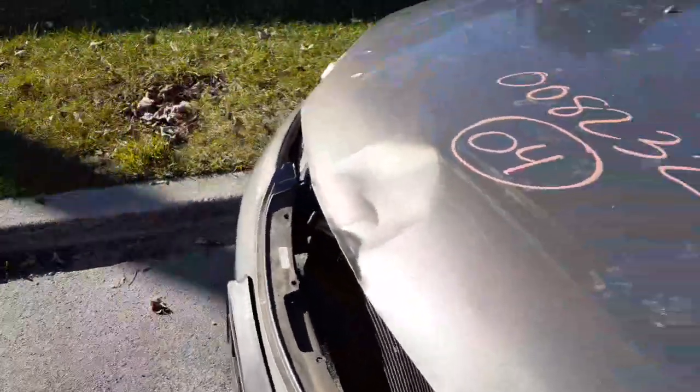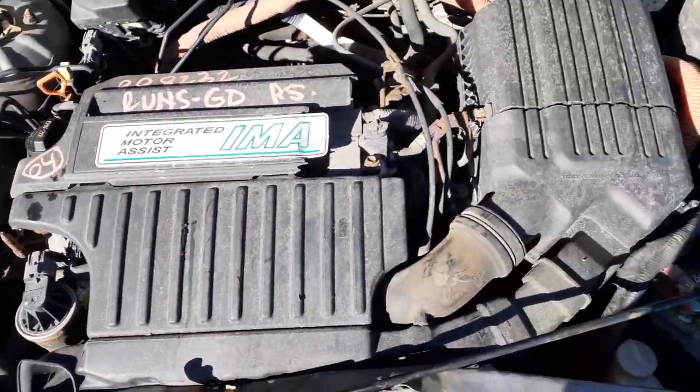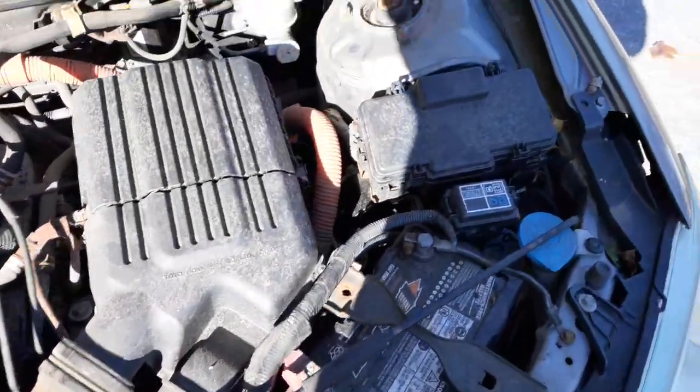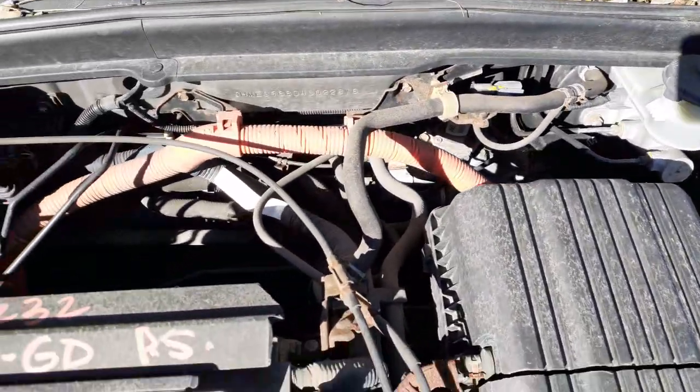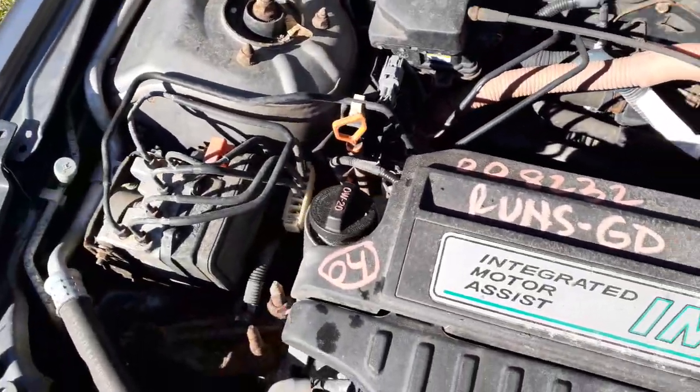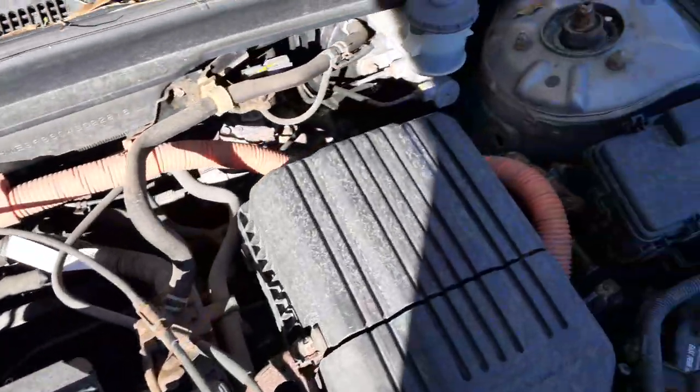Engine runs good. Again, it's a 1.3 automatic. It's got the electric motor also and that's in good shape. There's your fuse box. That is your power rack with the motor. ABS unit, cruise control assembly, master booster.